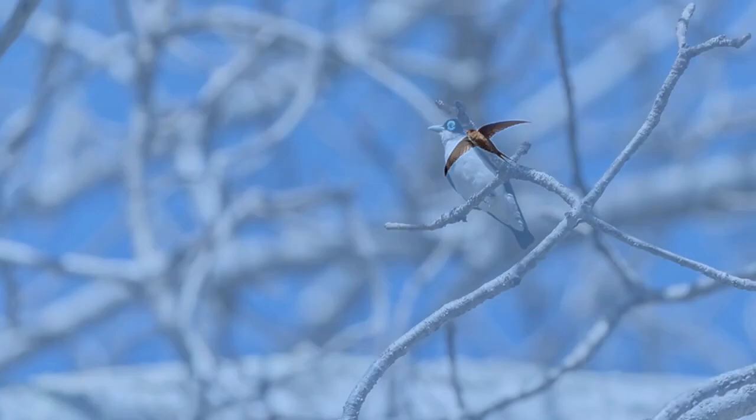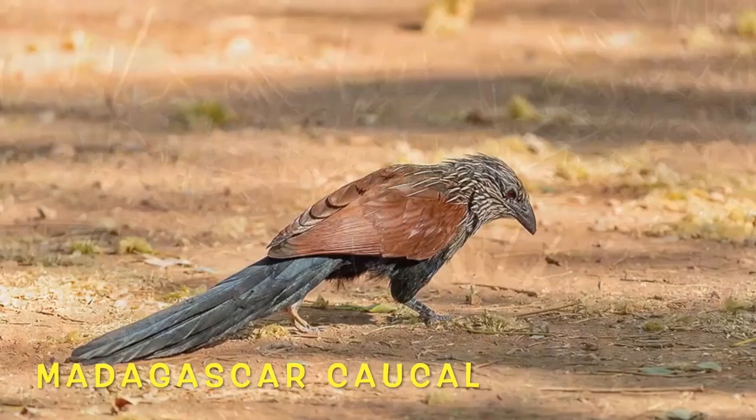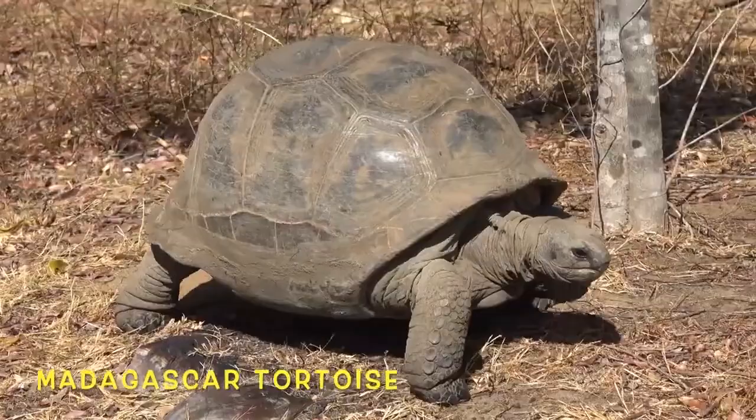The palm swift glues its eggs to its nest using saliva. When flying in a large group, they all follow one leader. If its fledglings are threatened, they will release a foul-smelling odor or escape through a hidden passage in the back of the nest.